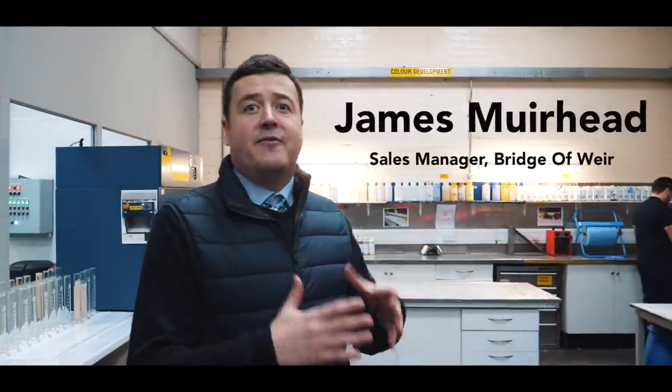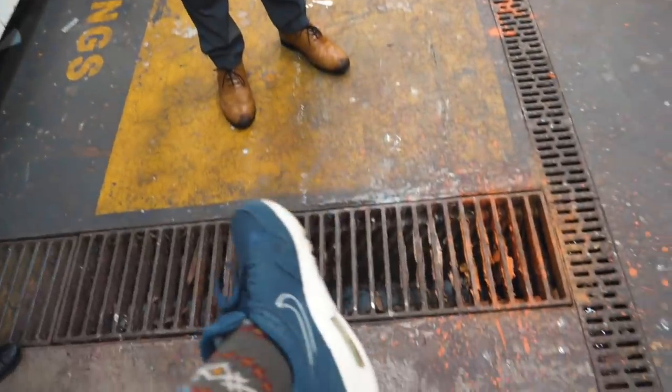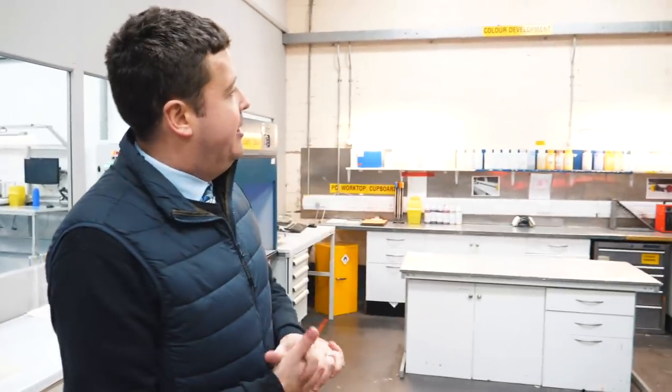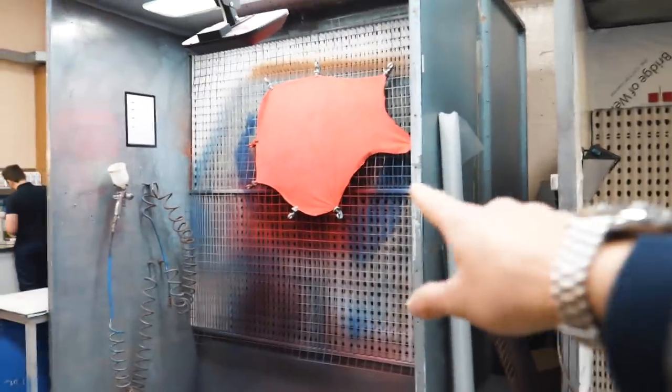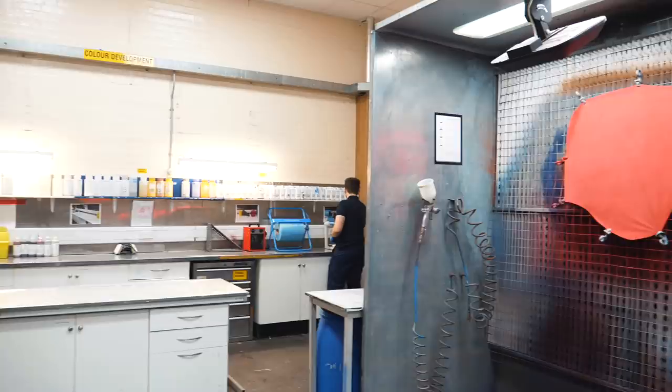So this is the colour spray booth — the colour matching bespoke booths. When a customer comes to us with a unique bespoke colour, this is where we do the initial matching. Basically, if we get given a sample — maybe it's your socks — we put it into the colour reading machine and that comes up with a recipe to achieve that colour. The guys then take the pigments you can see on the wall behind, match that recipe, and spray it onto a sample hide. That's getting prepared to be sprayed by Coe, who you can see in the back mixing the pigments right now.